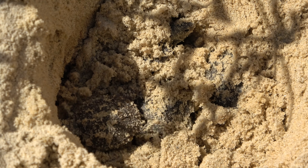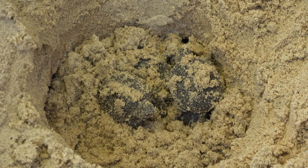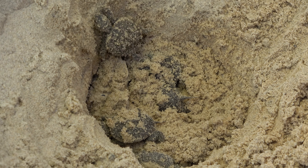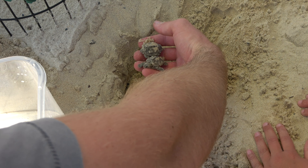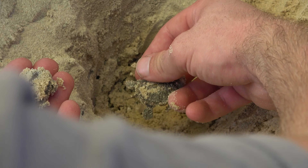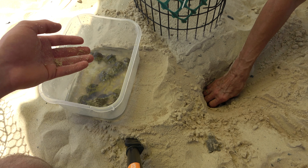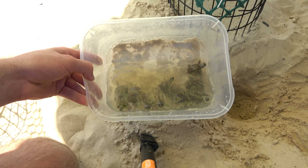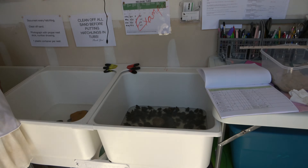Look at these guys! They're ready — let me out! Should we start plucking them? You can pluck. This is 12 — I count 12. That's a lot of turtles. Yes, it is.